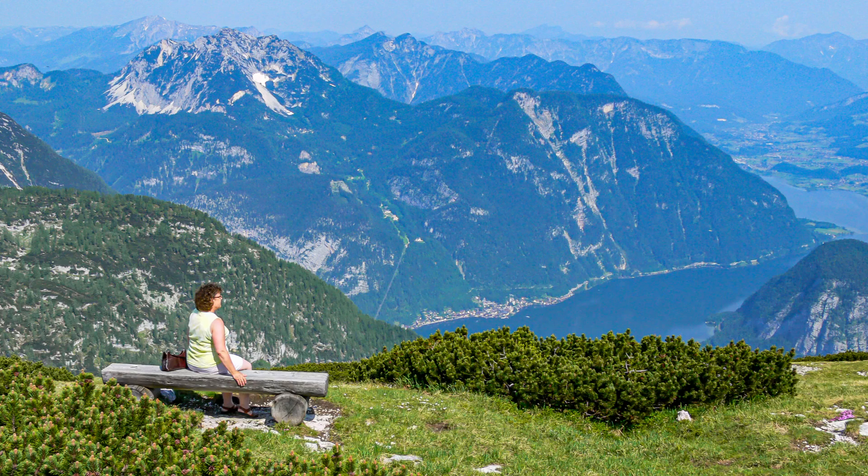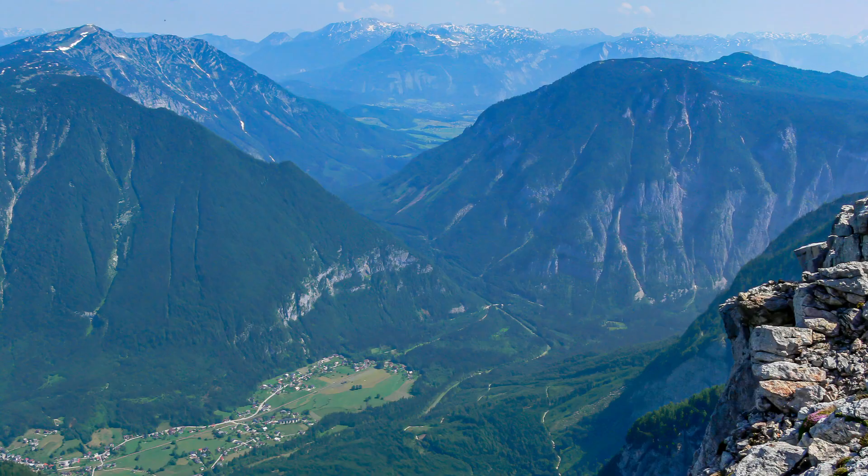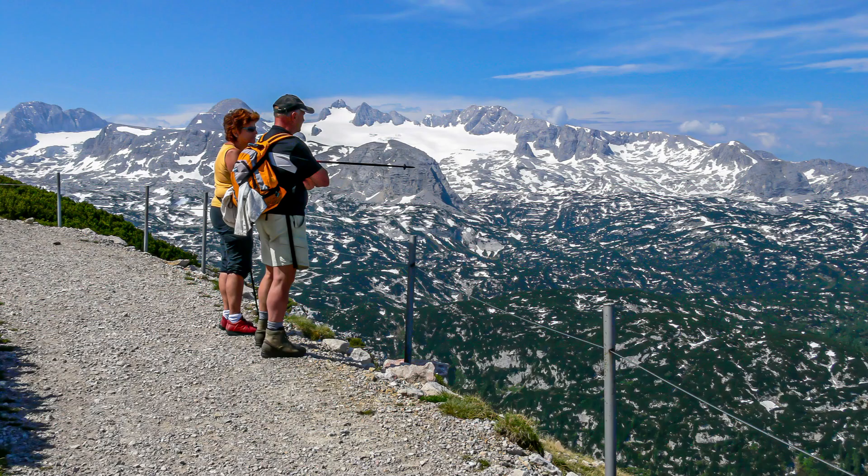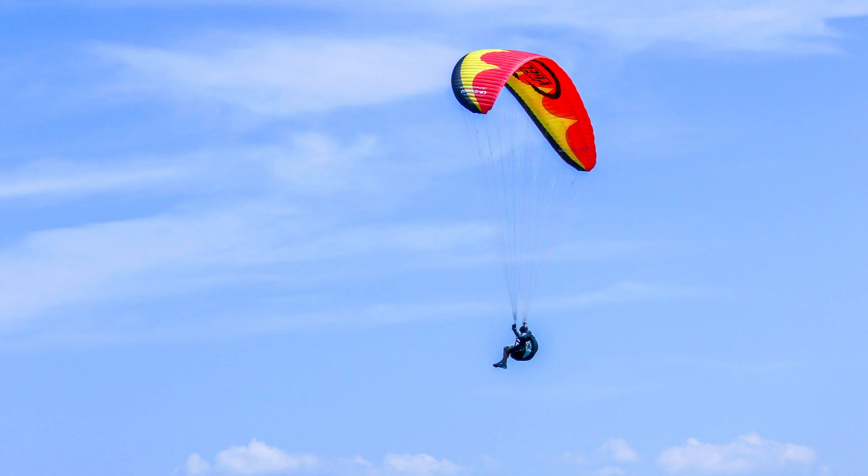At the top of the Dachstein you get an amazing view of the valley below, and on a clear day you can see for miles and miles. The glacier is across a bit of a valley but is quite visible from the top. Paragliders are regularly taking off and enjoying floating down the mountain.